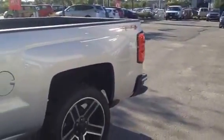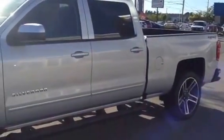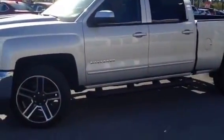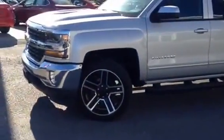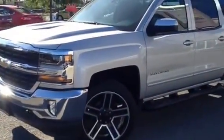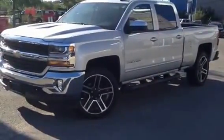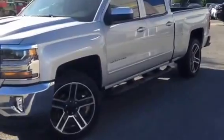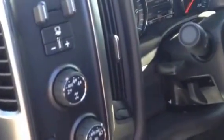This truck also comes equipped with the 22 inch rim package. We'll take a look at the driver's side, which features the electronic transfer case and trailer brake.